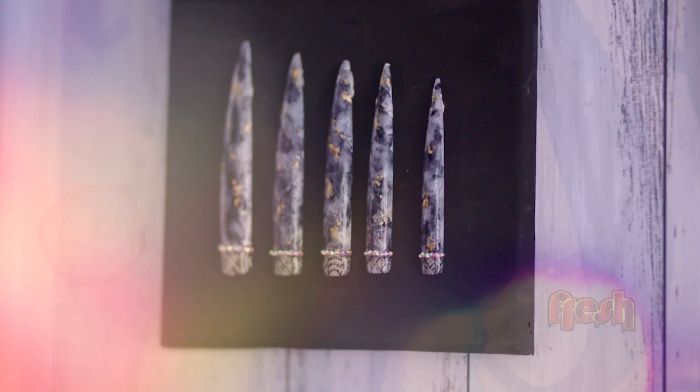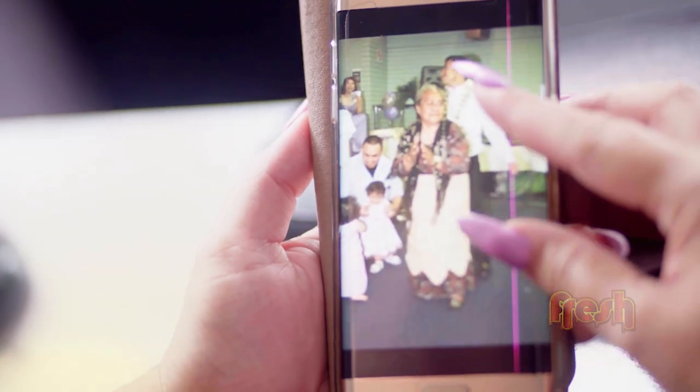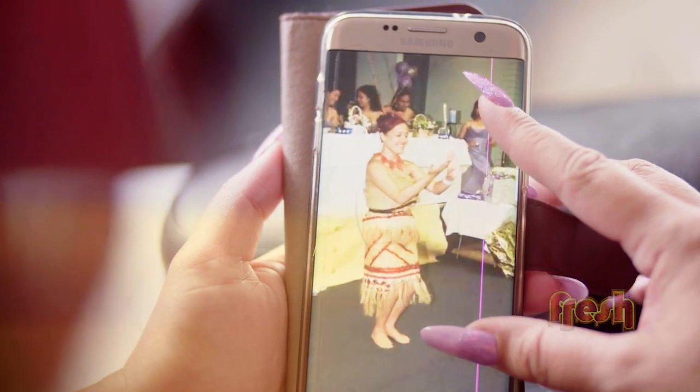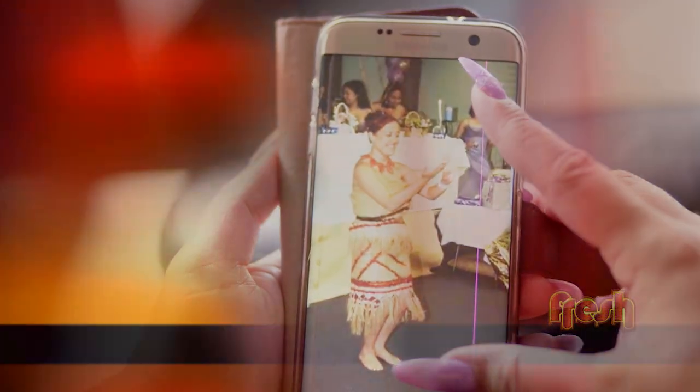My love for tapa has come from my upbringing, all things Tongan. Inspiration from my grandma making tapa mats — that's what we call it — and just seeing all the hard work that they put into the beautiful designs.